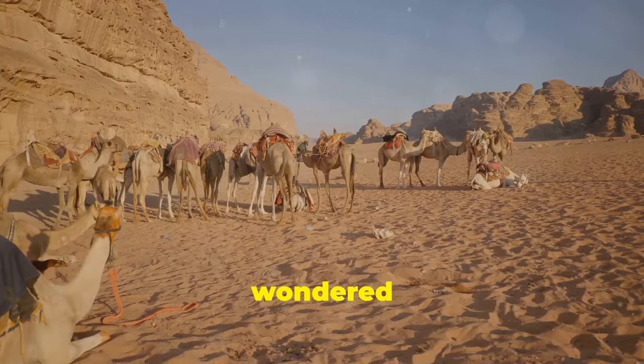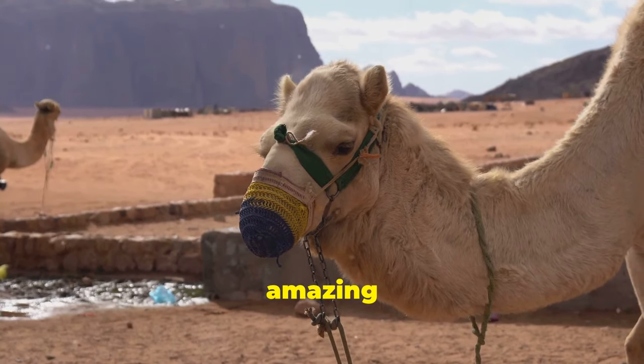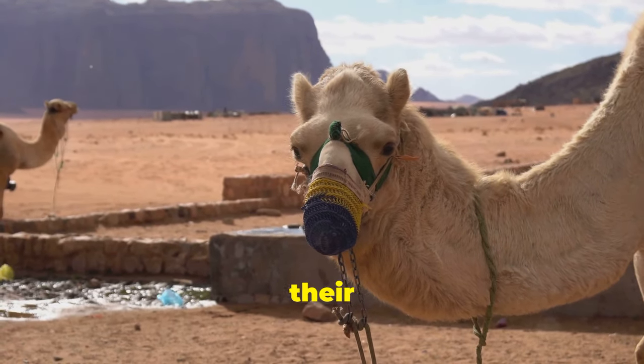Hey nature enthusiasts! Ever wondered how camels survive the blistering heat of the desert? Let's dive into the amazing world of these resilient creatures and uncover their secrets.